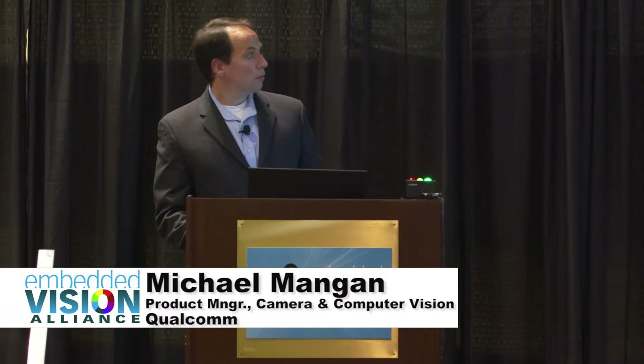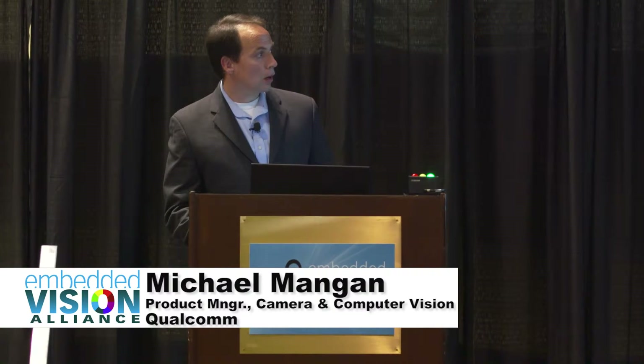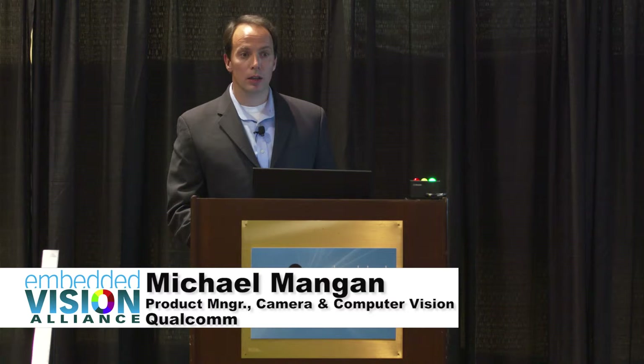Hello, everyone. My name is Michael Mangan, and we're here to talk about our 3D reconstruction demo, our prototype that we've put together that's running on our mobile processor. The neat part of this is that it's actually able to do 3D reconstruction at a high degree of accuracy for a person's face — something people are very sensitive to errors with — on a mobile processor.